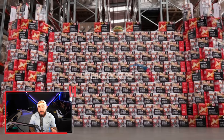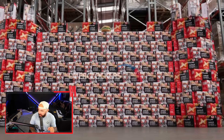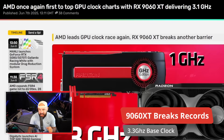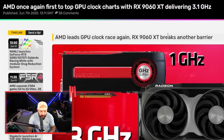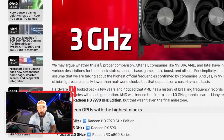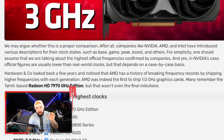Is anyone surprised at this point? AMD just keeps breaking records with the 9060 XT. The 9060 XT is coming out with some insane clock speeds right out of the box. AMD, once again, is the first to top GPU clock charts, with the 9060 delivering 3.1 gigahertz out of the box — 3.13 to be specific — and some models breaking 3.3. We may argue whether this is a proper comparison. After all, you've got NVIDIA, AMD, and Intel with various descriptions for clock states: base, game, peak, boost, and others.